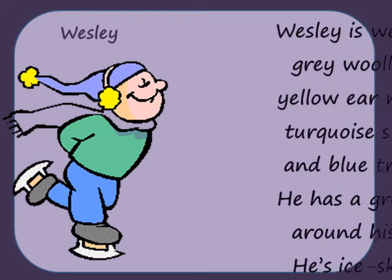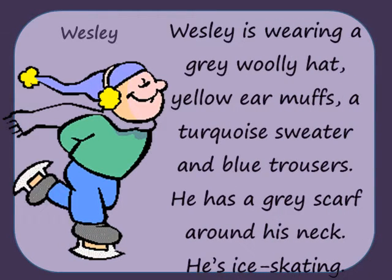Wesley is wearing a grey woolly hat, yellow earmuffs, a turquoise sweater and blue trousers. He has a grey scarf around his neck. He's ice skating.